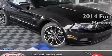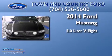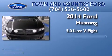This is a brand new 2014 Ford Mustang. It features a 5.0-liter 8-cylinder engine and an automatic transmission.